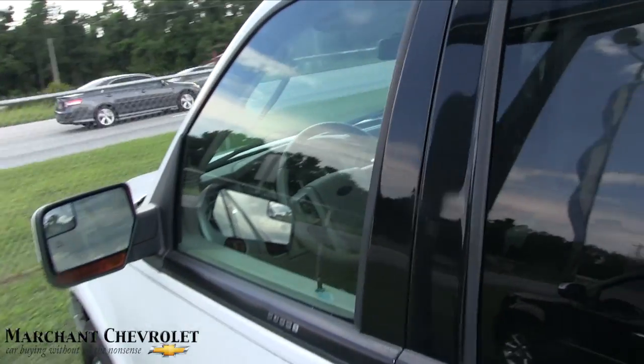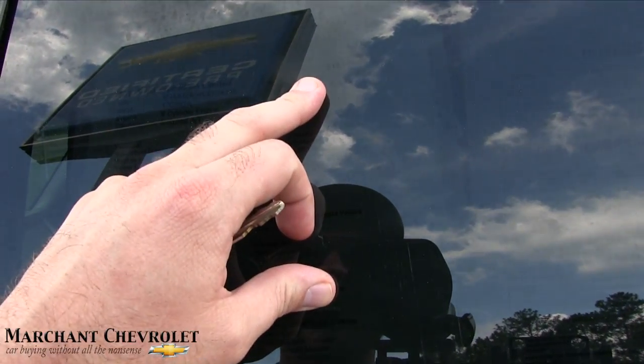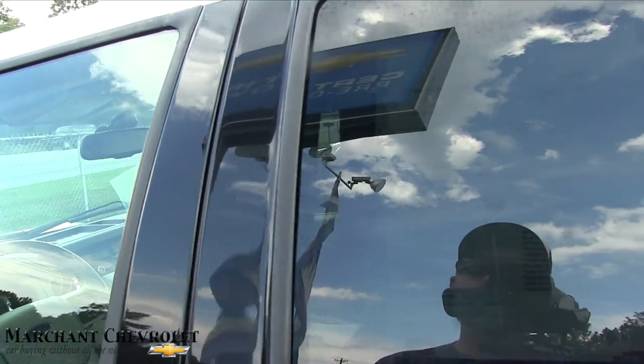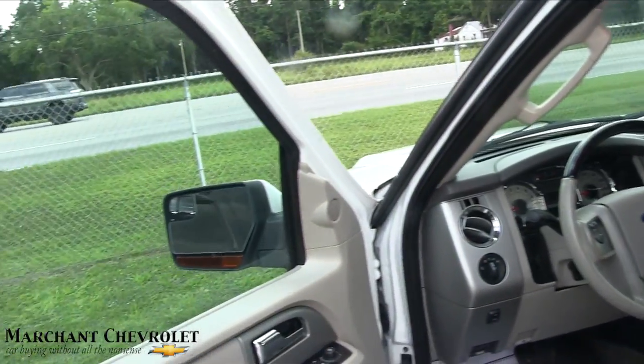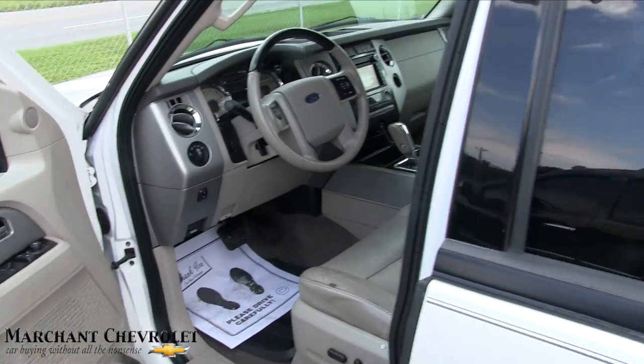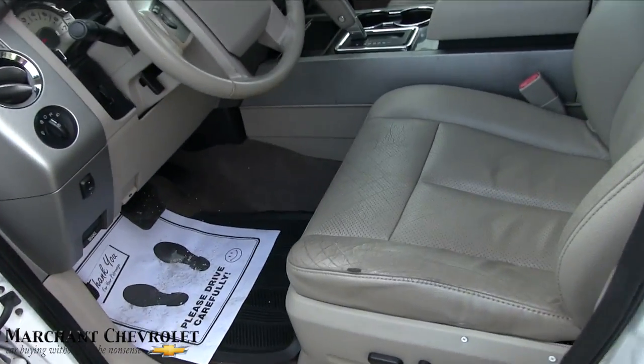The price is $18,946. And wait until you hear the mileage — 168,000 miles. 168,000 miles on this Expedition, and look how clean it is.